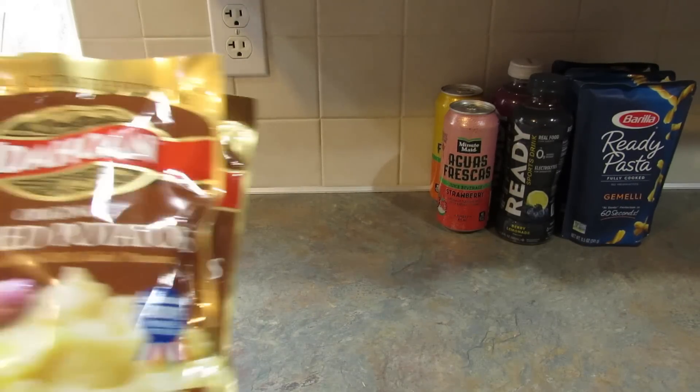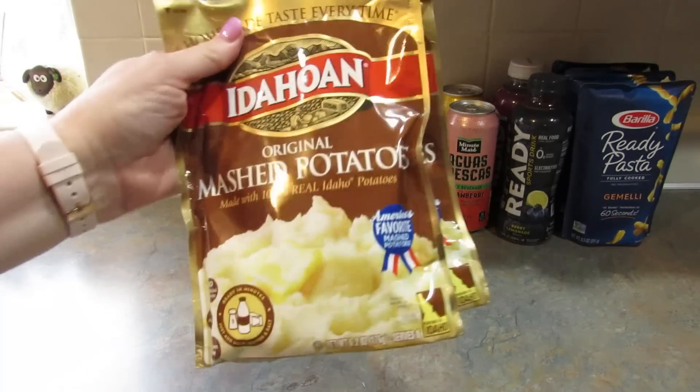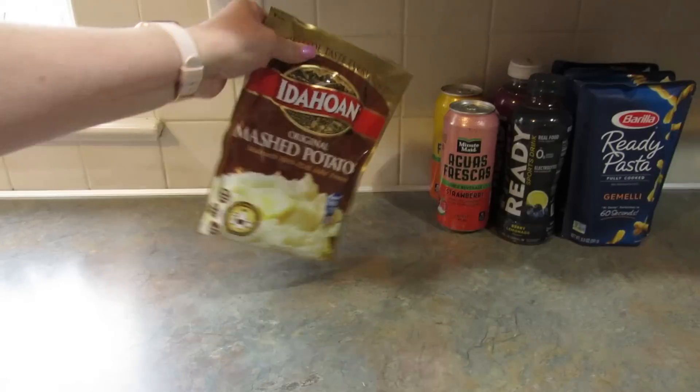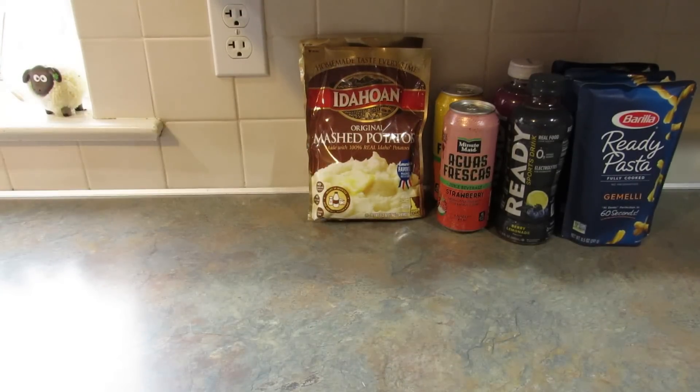In my last haul I picked up two of these Idahoan mashed potato pouches, and I decided to get two more just to stock on the shelf. Like I said in that video, they make excellent mashed potatoes. You can also use potato flakes in making bread or thickening soups — if you know any other uses, let me know down below.